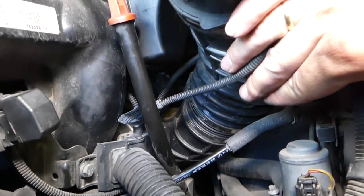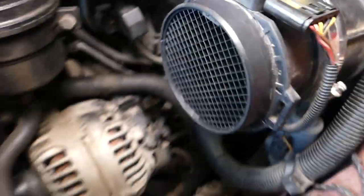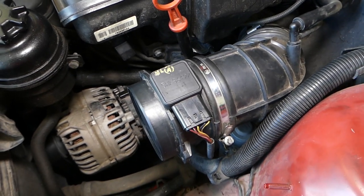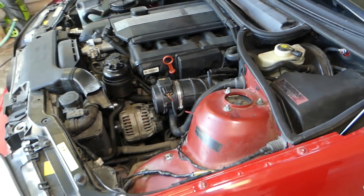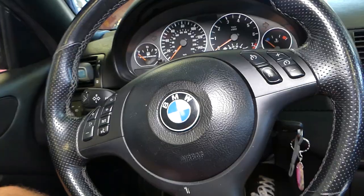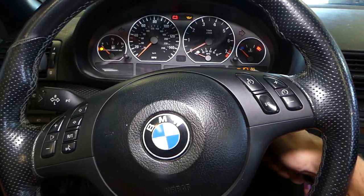We'll have a video on how to replace that as well. Reason number three: it could be a bad MAF sensor, which does the same thing because it cannot measure the right amount of air. We'll go ahead and replace our hose and the idle control motor and see if that fixes the problem in our case.